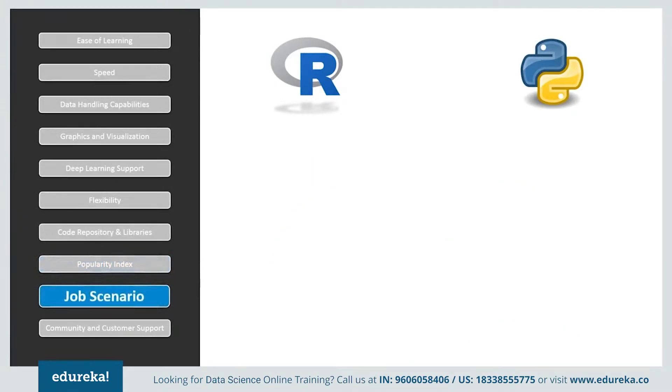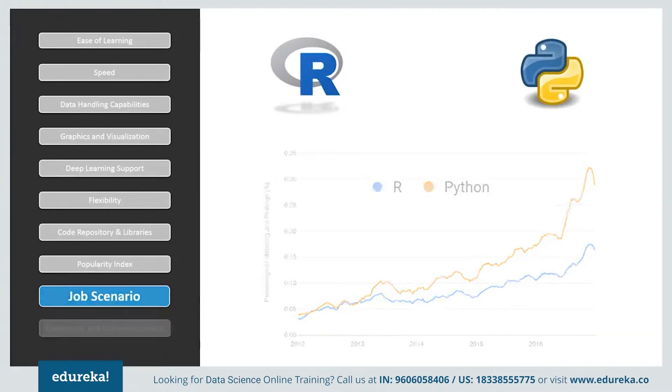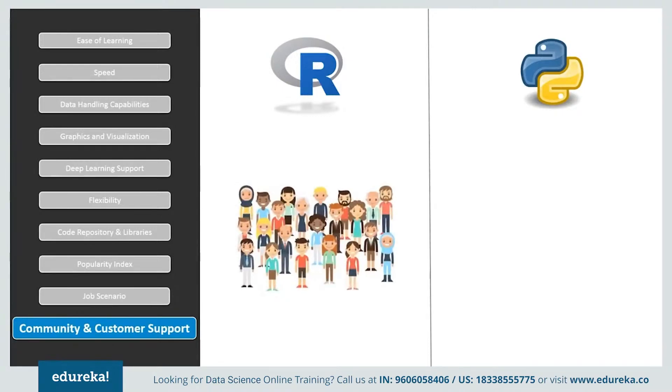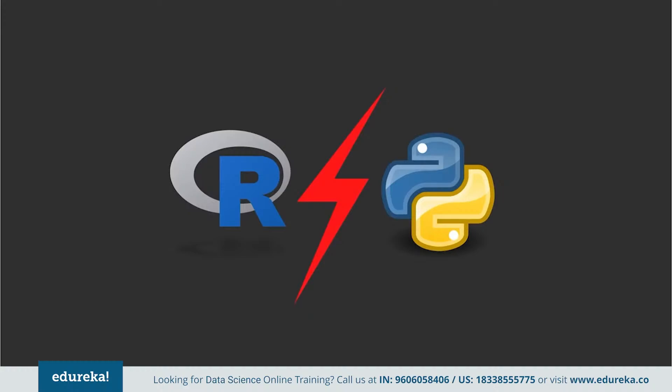Considering the job scenario, software companies have been more inclined toward technologies such as machine learning, artificial intelligence, and big data, which explains the growth in demand for Python developers. Although both languages can be used for statistics and analysis, Python has a slight edge due to its simplicity and ranks higher on job trends. In terms of community and customer support, neither R nor Python offers paid customer service, but both have online communities for help, and Python has a greater community support compared to R.